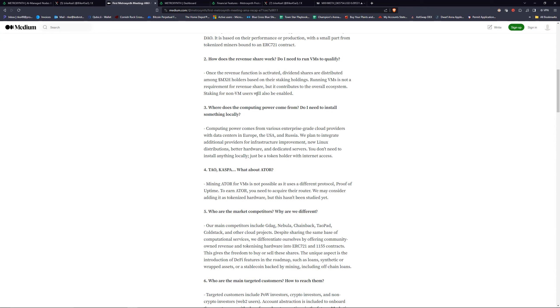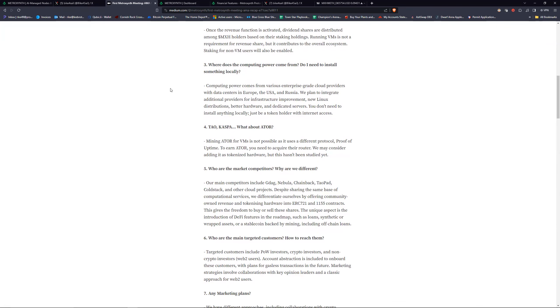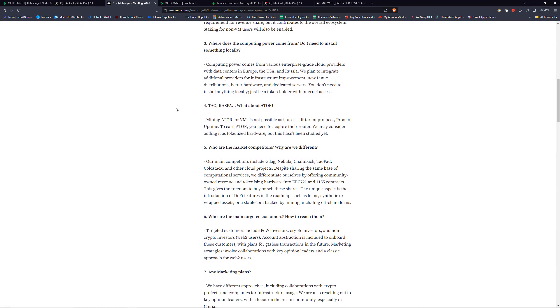Staking for non-VM users will also be enabled. VM users will probably get more of a reward. There are multiple ways to get rewarded. Computing power comes from various enterprise-grade cloud providers — data centers where they've set up units. You get one of those units to run your node — it's cloud computing, same as having it at your house but without dealing with any maintenance.